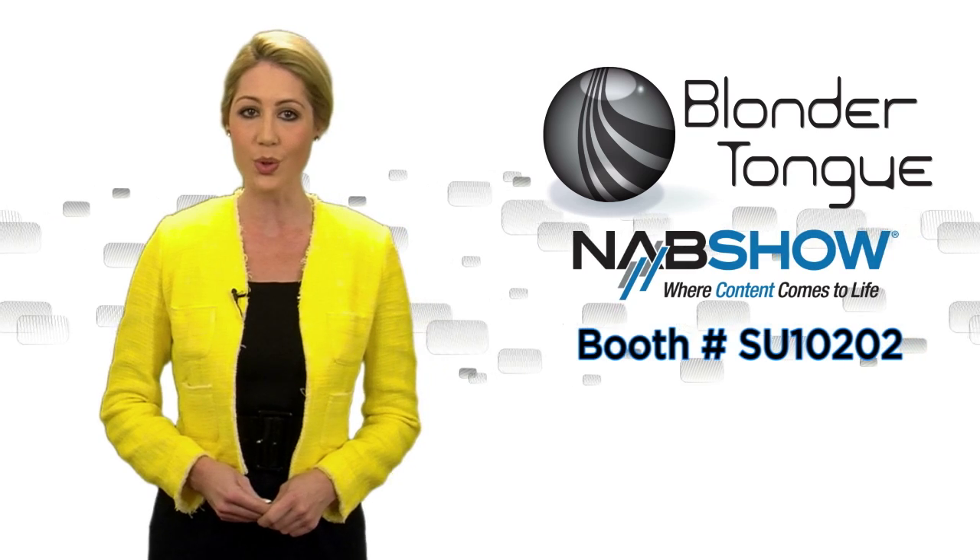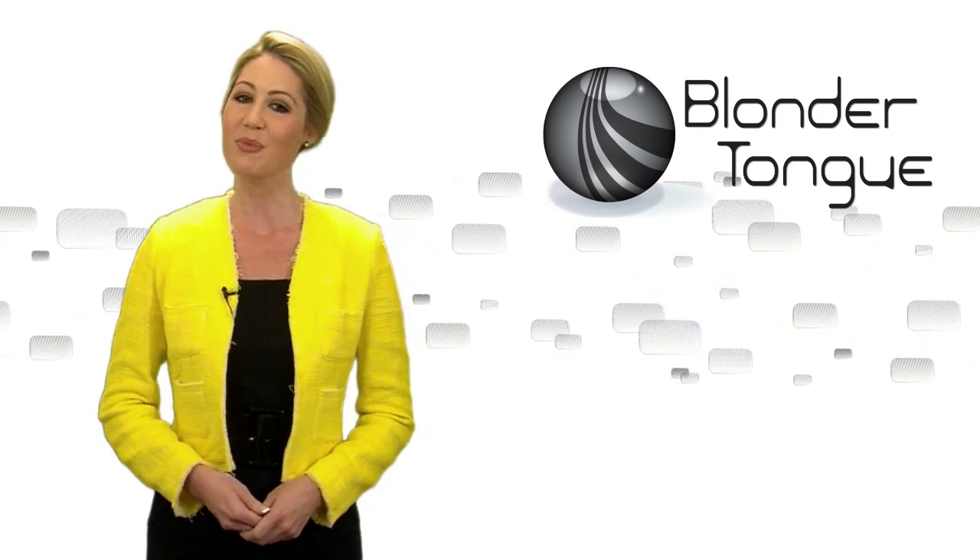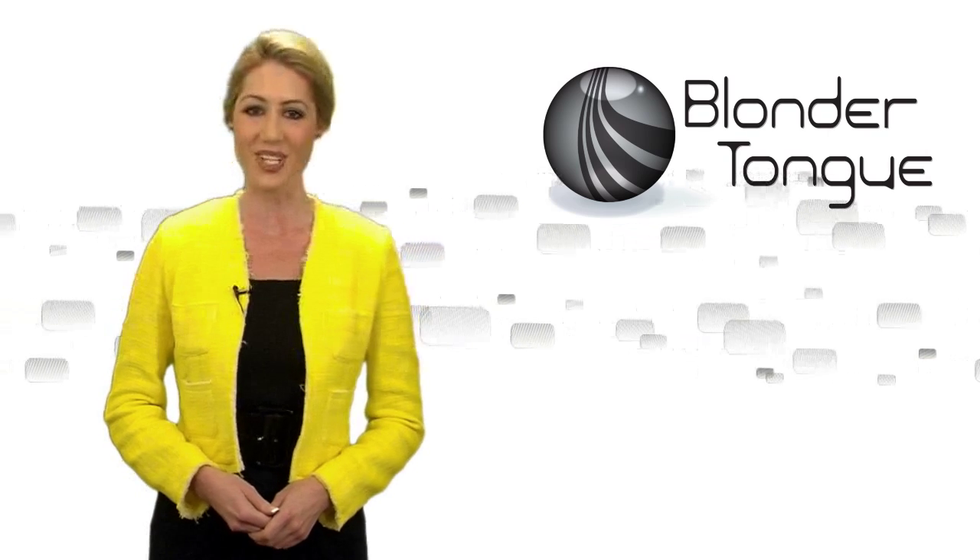Find out more at booth SU-10202 during the NAB show or visit Blondertongue.com. For Blondertongue, I'm Garen Austin. Thanks for joining us today.